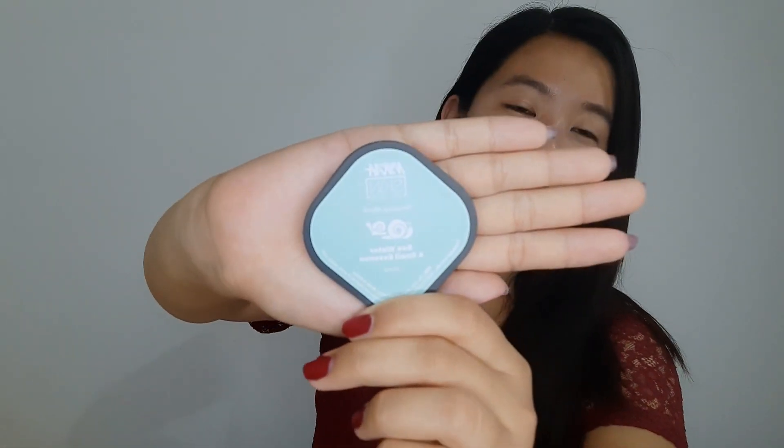Our last product of this haul is going to be this Nykaa Secret Sleeping Mask. It comes in a very cute packaging with a quantity of 10ml. This is the product I received from Nykaa as a birthday gift — so thank you so much Nykaa for giving this as a birthday gift. Since I haven't used or tried this before, I'm going to make a separate review video on this as well.